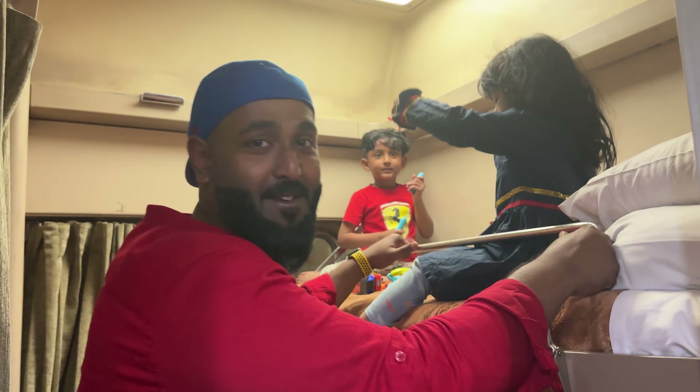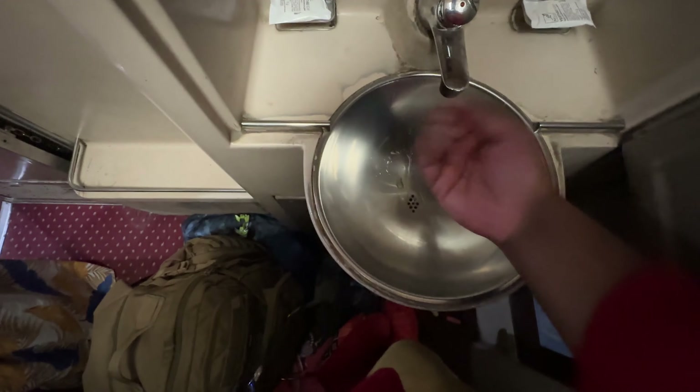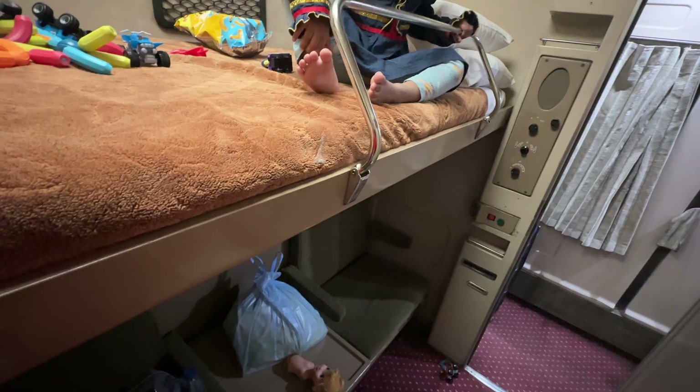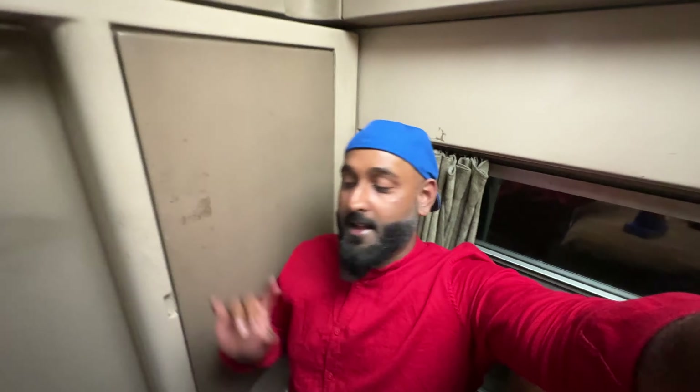On the top there is a bed for the kids and down we have two chairs. The chairs are fine and comfortable. We have a mirror, an electric socket, and water. As I mentioned, there is a bed on top and down they will close the seats so it becomes a bed too. Up top we have space for two bags. I have one more cabin in this same train but I won't be using it because I want to be with my kids and wife, so we will be adjusting here.